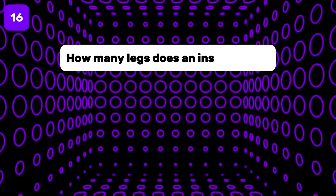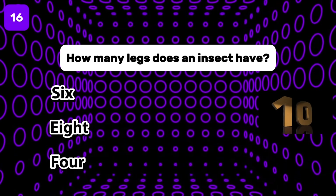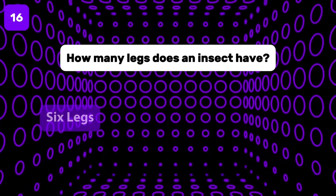How many legs does an insect have? Insects have six legs.